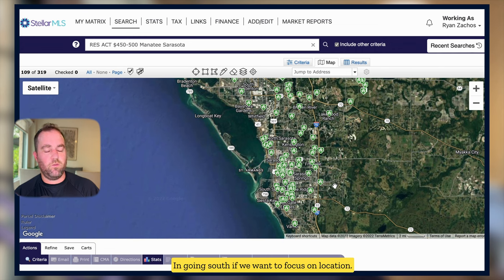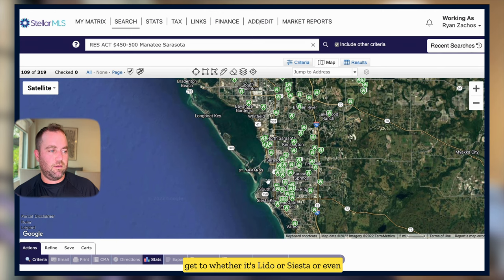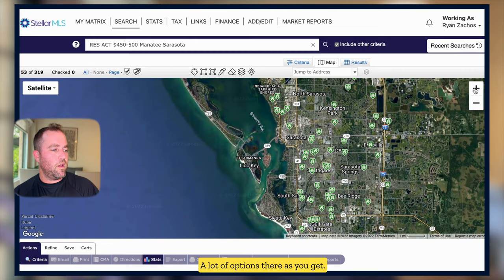Going south, if we want to focus on location — being closer to Sarasota and closer to the beaches — that's a question we often get. Can you be close to the beach or on the beach? Well, you can't be on the beach for $500,000. Can you be close to the beach? Yes, relatively. You're talking only seven miles from I-75 to downtown Sarasota. It's really not a far drive to whether it's Lido, Siesta, even Longboat, or going north to Anna Maria — a lot of options.